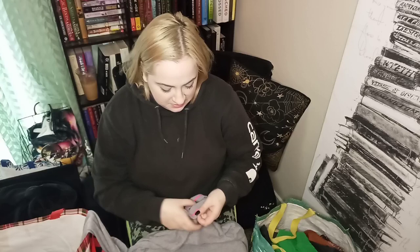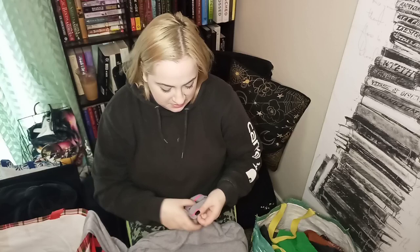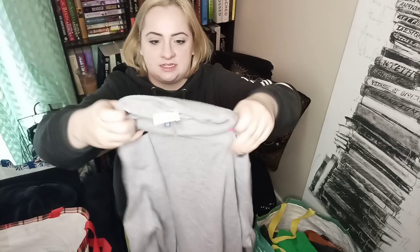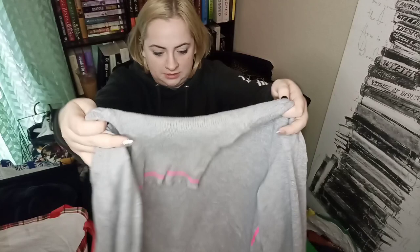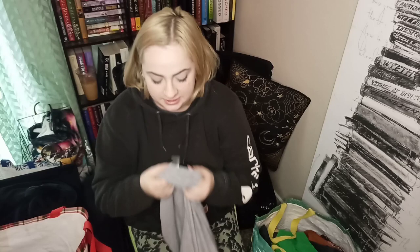This is also a new one for me — I believe it's a Nordstrom brand called Court in Row. I saw that it was a size 1X and it has these awesome neon pink details on both sides of the sweater and on the collar. I believe it's a good fabric content as well.